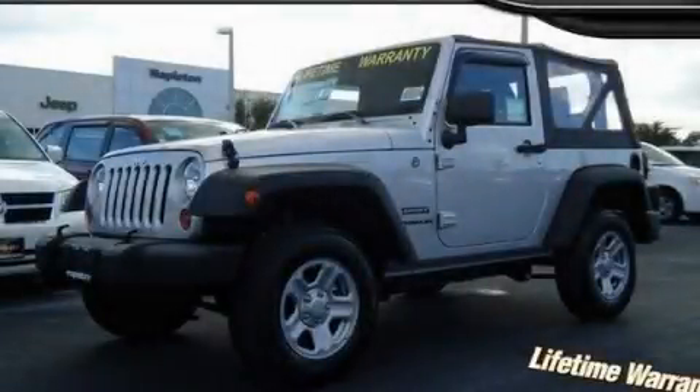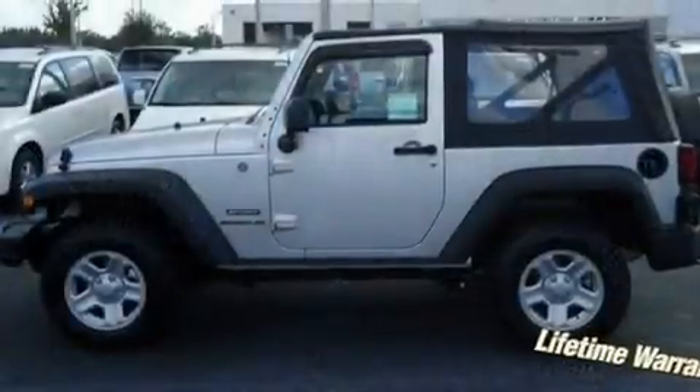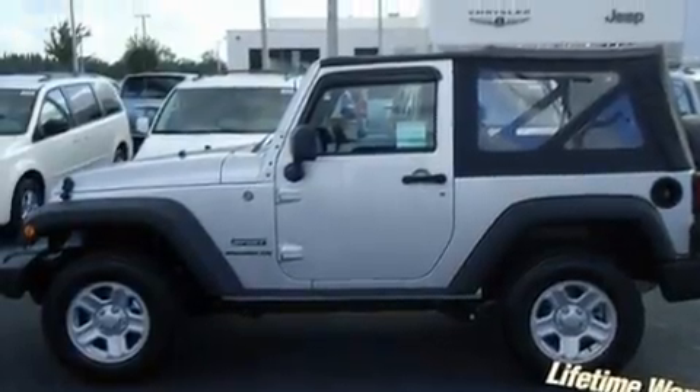This is a brand-new 2011 Jeep Wrangler, ready for the trail. It features a 3.8-liter six-cylinder engine and an automatic transmission.